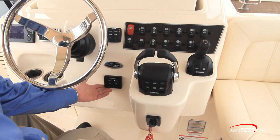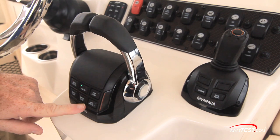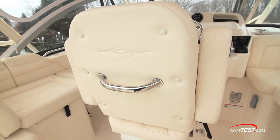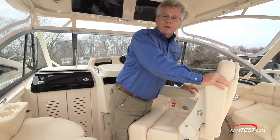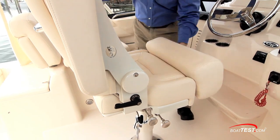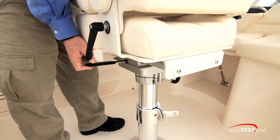The electronic ignitions are below the wheel. The digital engine controls have multiple options, and of course we have the Yamaha Helm Master joystick. Naturally, the captain gets the best seat in the house — this is the Deluxe Platinum Edition Helm Seat. Armrests flip up and down, flip-up bolster. The seat back is adjustable, it swivels, slides, and is also adjustable for height.